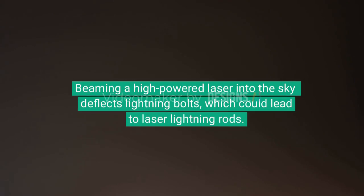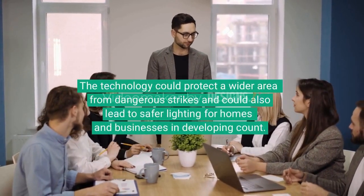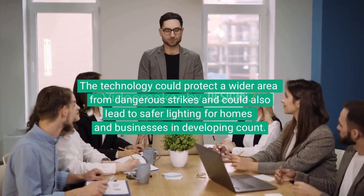Aiming a high-powered laser into the sky deflects lightning bolts, which could lead to laser lightning rods. The technology could protect a wider area from dangerous strikes and could also lead to safer lighting for homes and businesses in developing countries around the world.